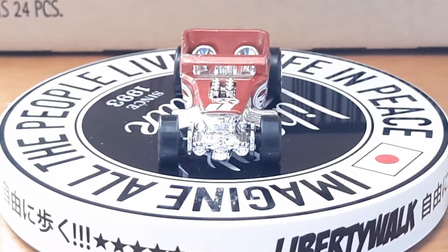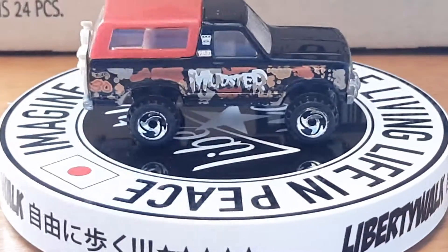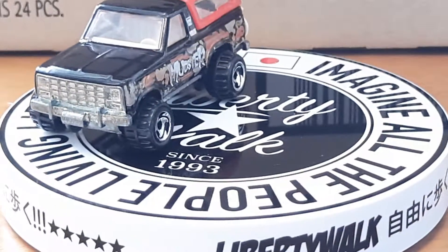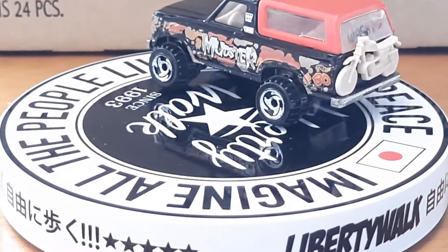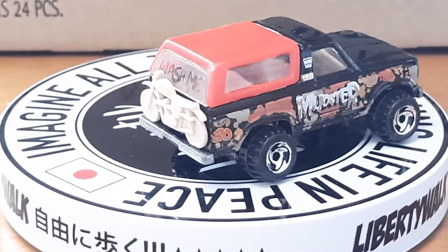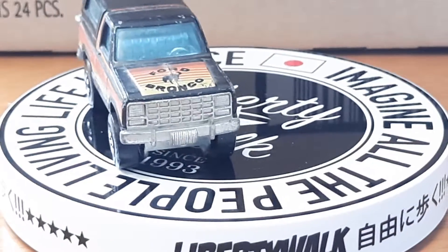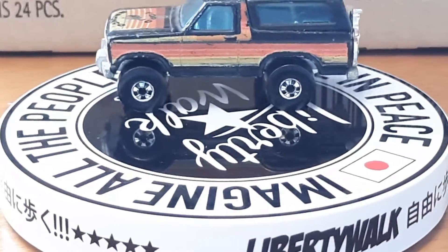Up next is a Ford Bronco — I got a couple of these loose. It's got the motor on it, and I think it's got a motorcycle on the back of it too. Got a white motorcycle on the back and it says 'Wash Me' on it — ha! The next one is another Bronco. You can tell this one's been played with too, and it's got the chrome motorcycle on the back of it.